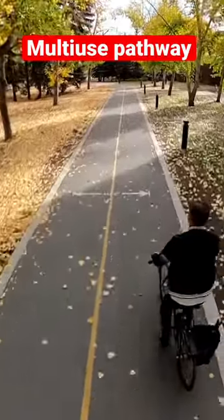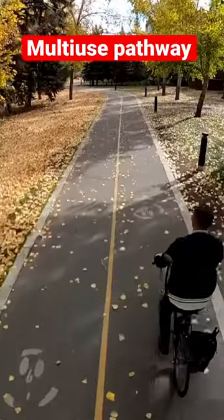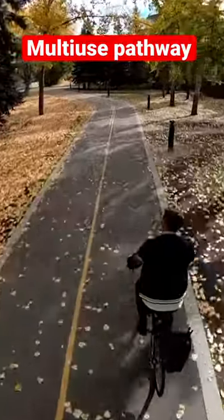Next is a multi-use pathway. These are great because they're separated from cars, but they tend to be long, lazy routes through parks which don't get you anywhere. Seven out of ten.